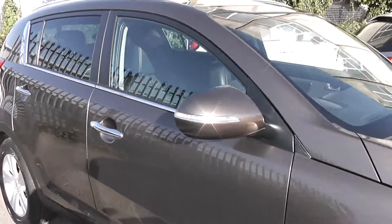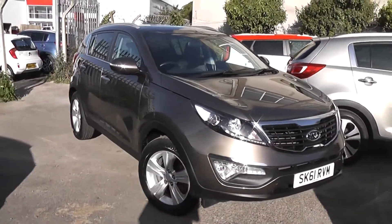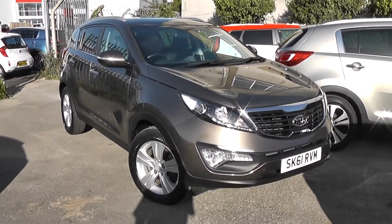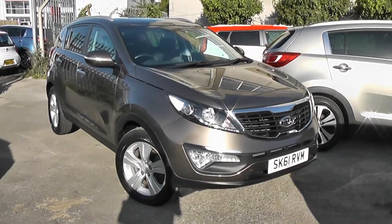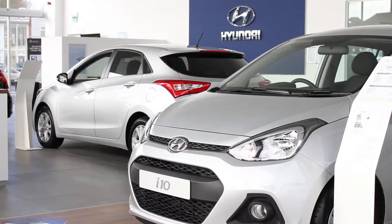You can go online today at wessexgarages.com and put a £100 deposit on this car. This deposit entitles you to £75 off the asking price. We also have great finance deals available and promise we will not be beaten by any high street lender. So there you have it — the Kia Sportage 2 finished in brown. Thank you for viewing our short video and we hope you found it informative.